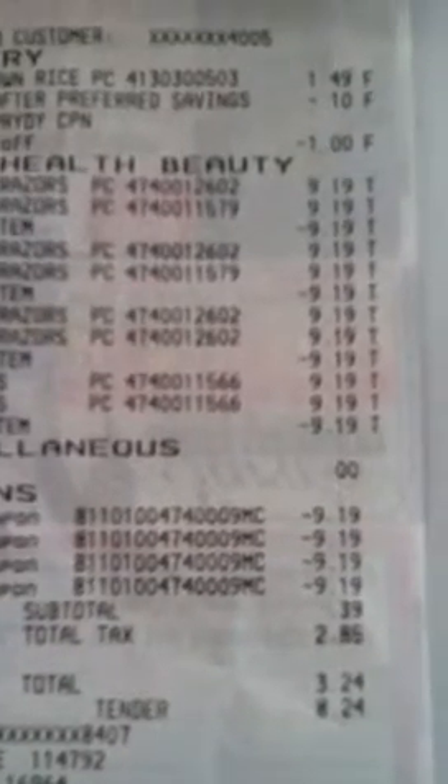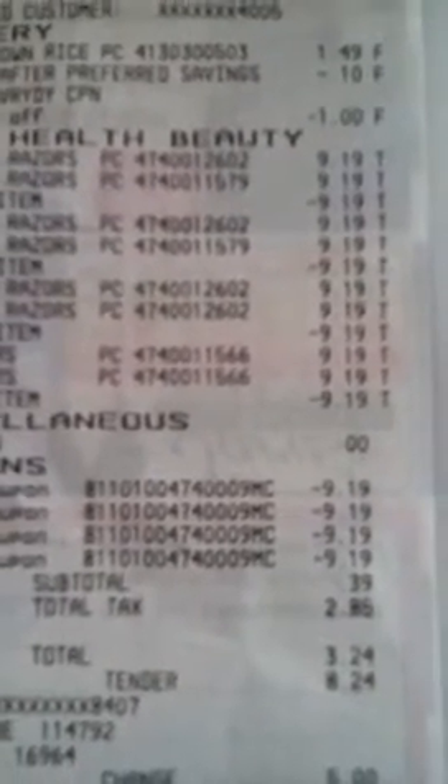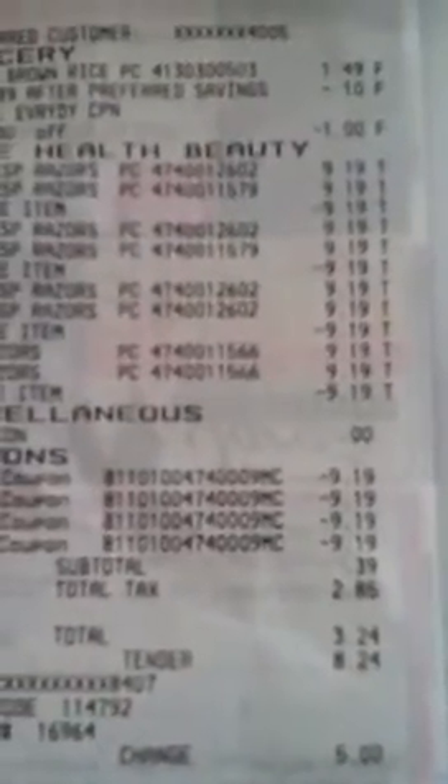So my subtotal was $0.39. My total tax was $0.85. So my total — ignore my $5 cash back — my total was $3.24.